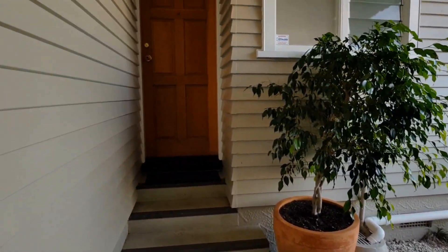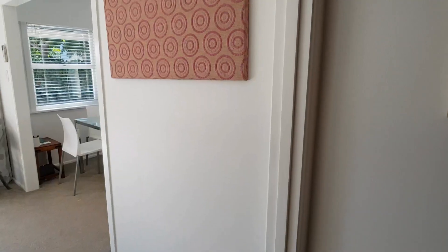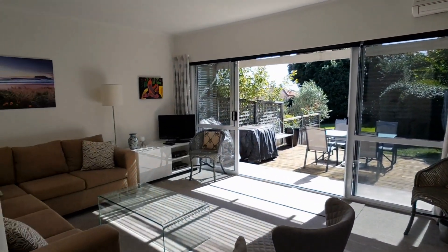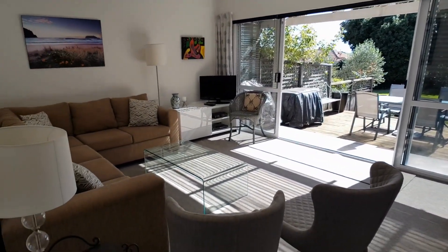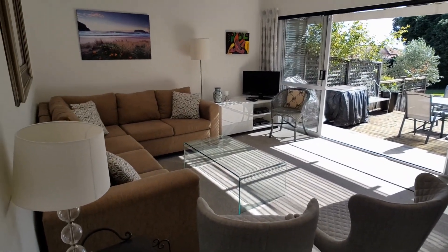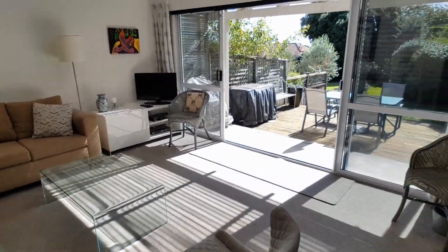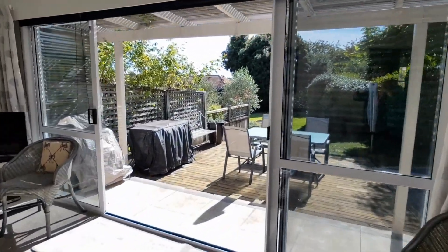Nice entrance. Let's have a look inside the property. This is a fully furnished property, which is hard to find on the market. The living area flows out to a nice outdoor area.